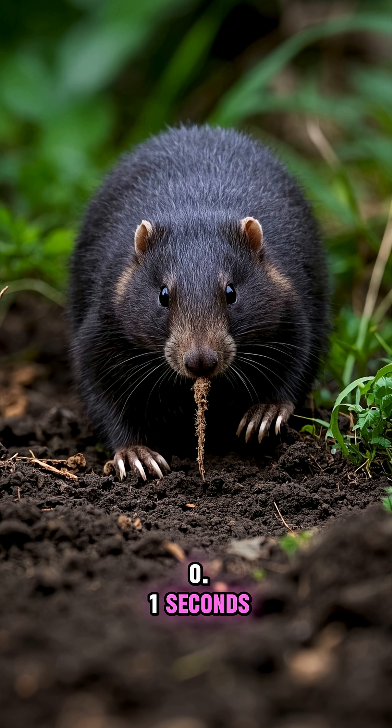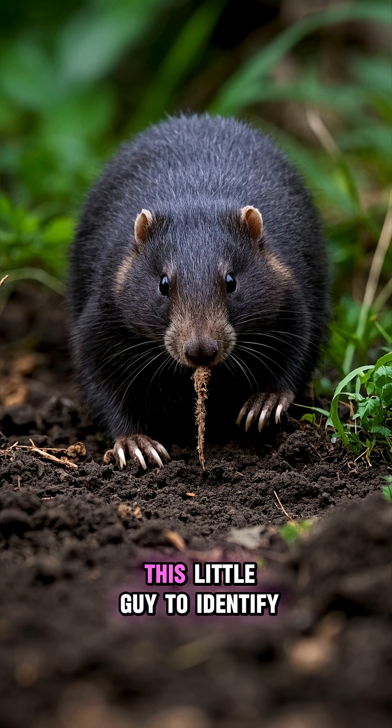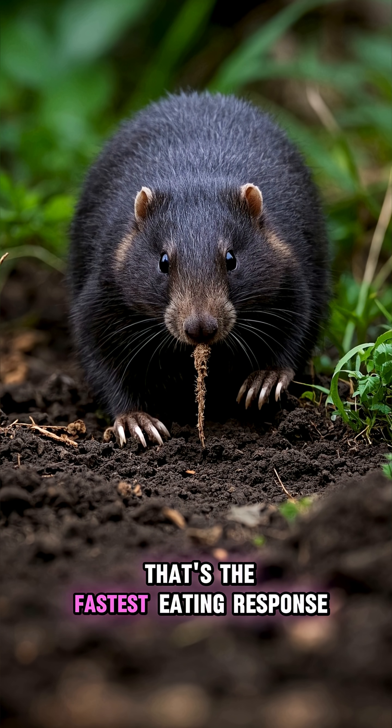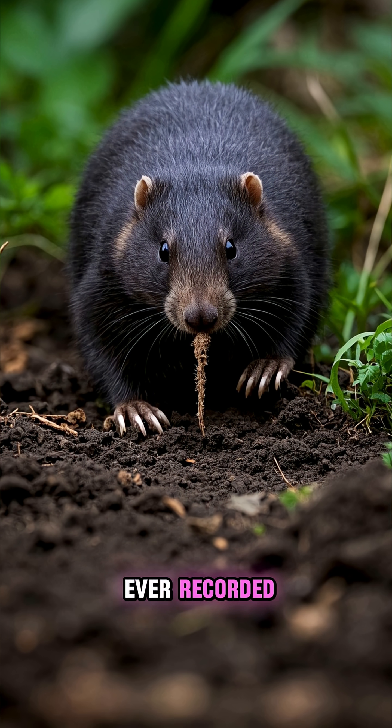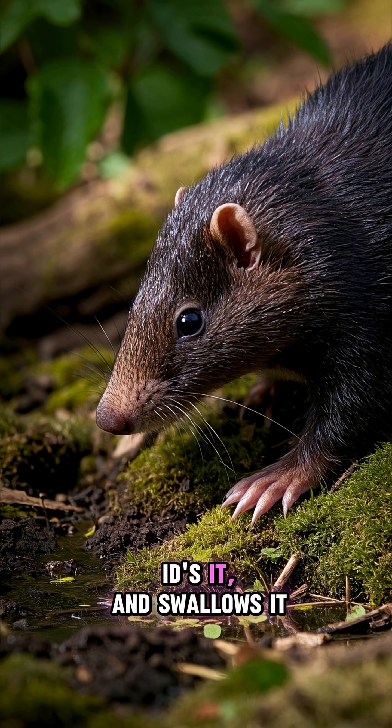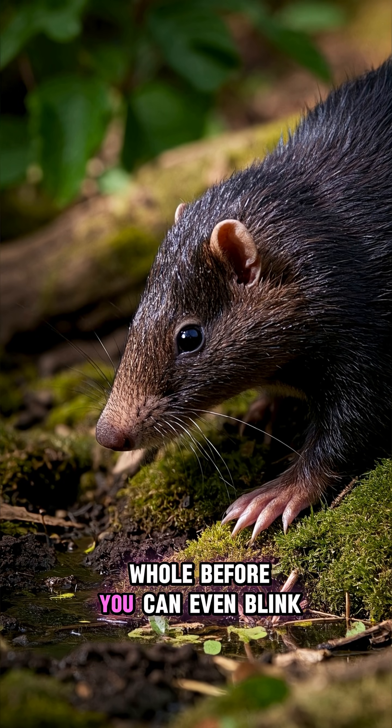0.1 seconds — that's how long it takes this little guy to identify and devour his prey. That's the fastest eating response ever recorded. It basically sniffs out dinner, IDs it, and swallows it whole before you can even blink.